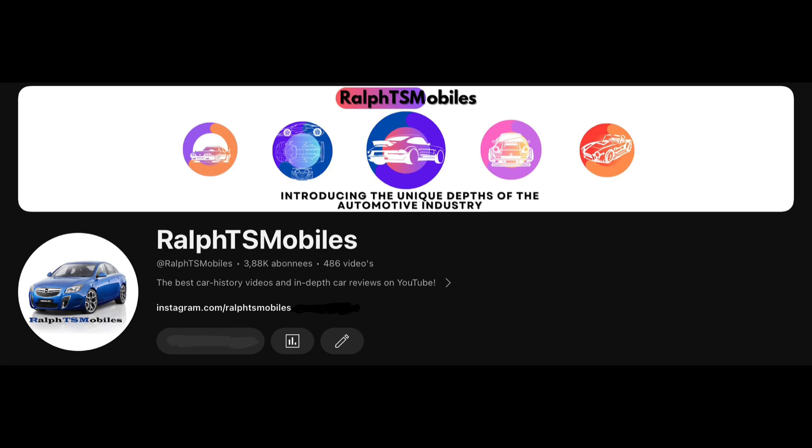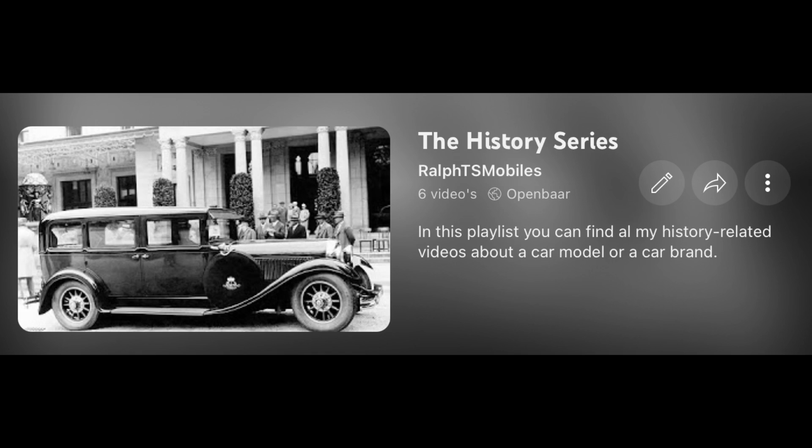Thanks for watching this video. If you would like to see more, don't forget to like and subscribe. Also check out this playlist with many interesting videos covering various parts of the automotive industry. See you in the next video.